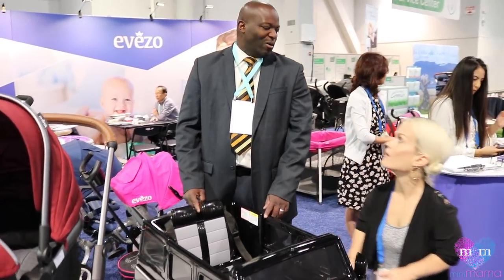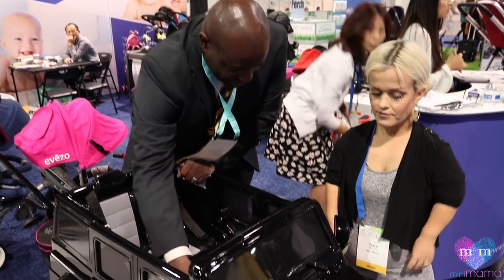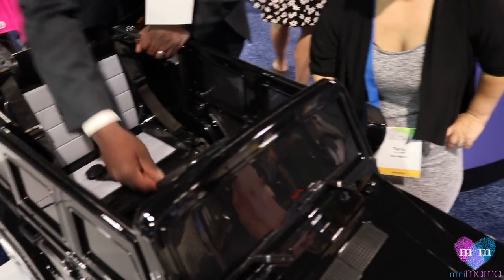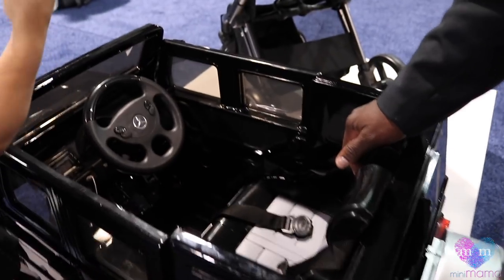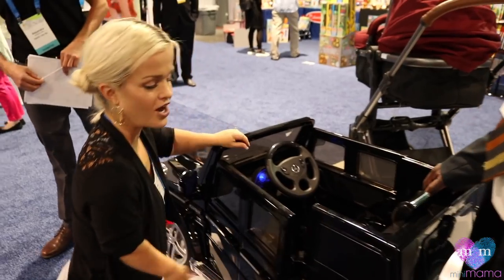The 12-volt battery can last you as long as 6 to 8 hours. You charge it for like an hour or 2 hours and it's already powered and fully charged. The good news about this is it actually has its own key — and it's a Mercedes key. Look at that. I love this car.